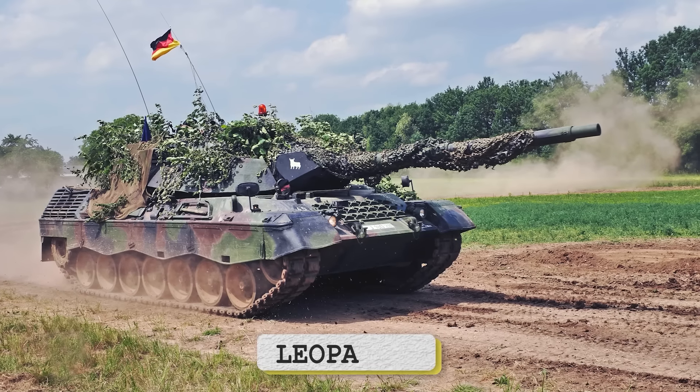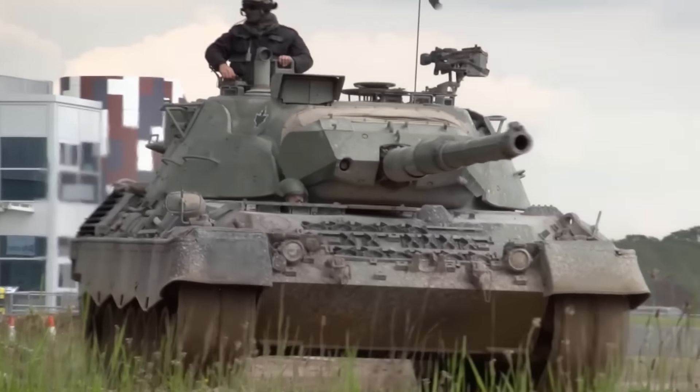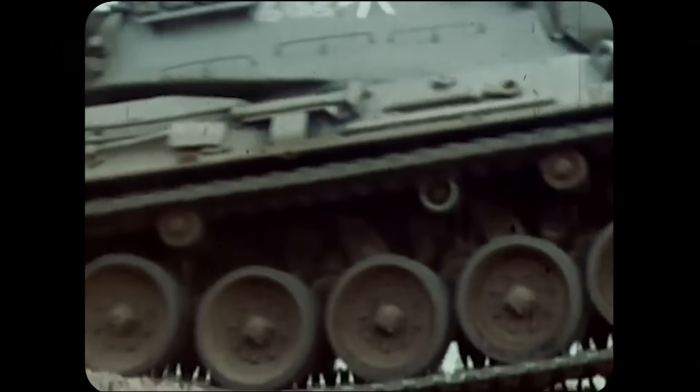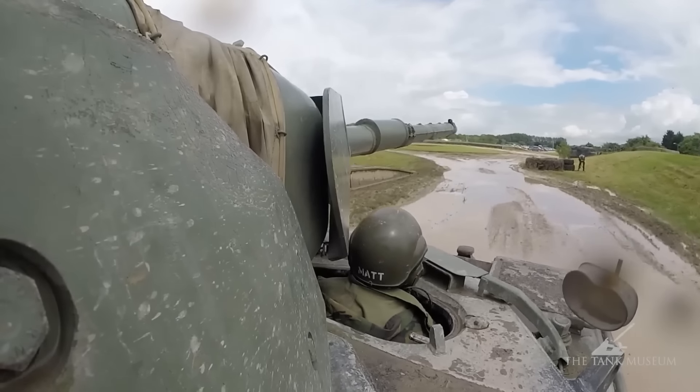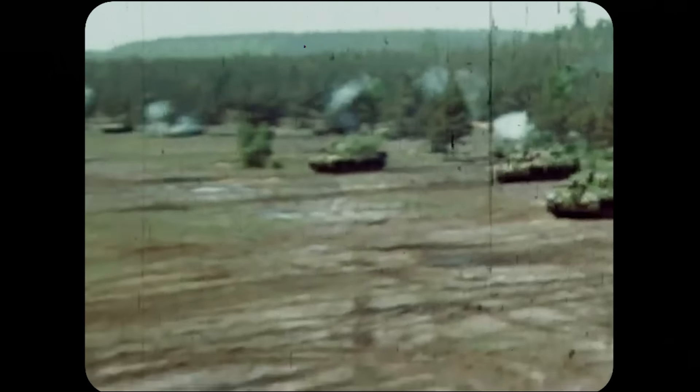Before we get into the nitty-gritty analysis, let's begin by getting something fundamental out of the way first: what Western tanks does Ukraine even have? First is the Leopard 1, a main battle tank developed by West Germany that entered service in 1965. Designed to prioritize speed, mobility, and firepower, it features a 105mm British Royal Ordnance L7 rifled gun, advanced fire control systems, and up to 70mm of rolled homogenous armor — normal armored steel — as opposed to any composite arrangement.